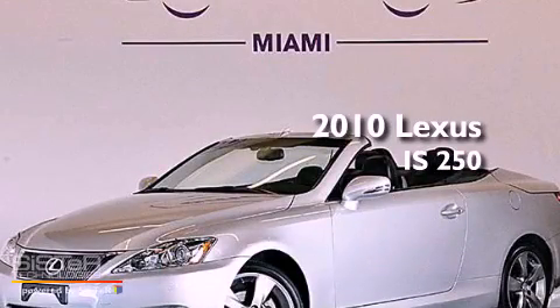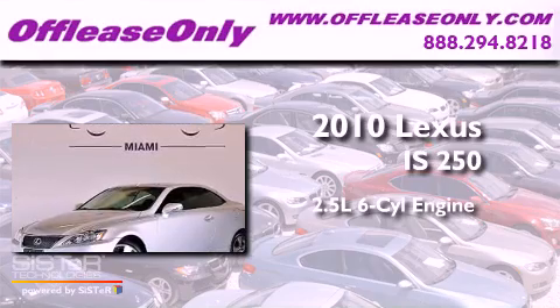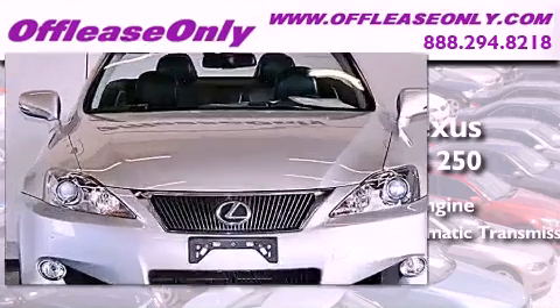This is a 2010 Lexus IS250. It features a 2.5-liter, six-cylinder engine, a six-speed automatic transmission. Having just come off lease, this Lexus is in like-new condition.